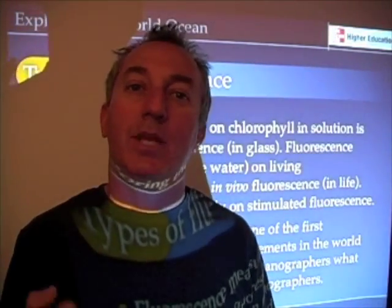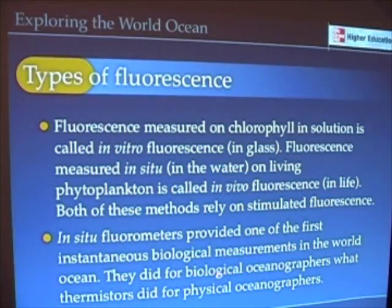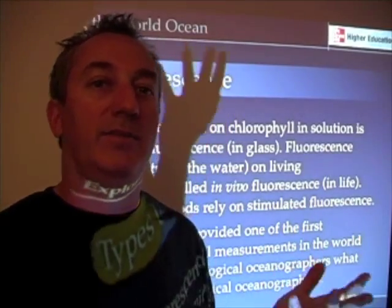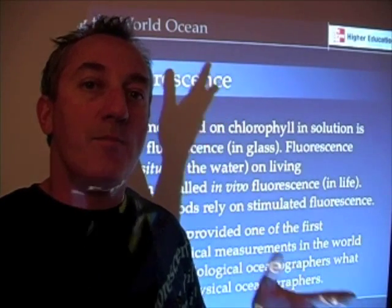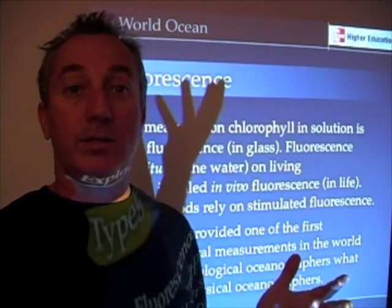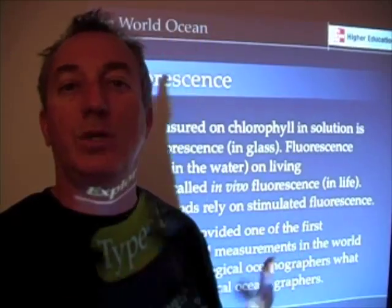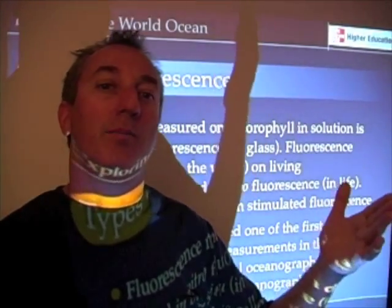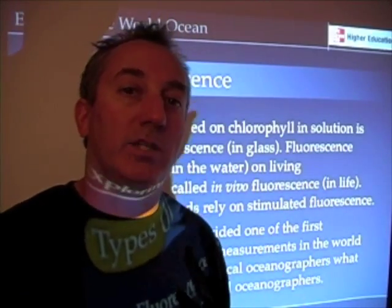Fluorescence also happens as a result of sunlight — that natural or solar-induced fluorescence I want to talk about next. Fluorometers really provided one of the first ways of instantaneously measuring something biological in the ocean. Rather than taking water samples, which has been the way oceanography has been done for 150 years, by putting instruments out that measure the amount of phytoplankton and chlorophyll, it was a godsend for biological oceanographers. It put us on par with physical oceanographers who had electronic instruments for measuring conductivity and temperature, and really expanded our ability to instantaneously measure a biological property in the ocean.